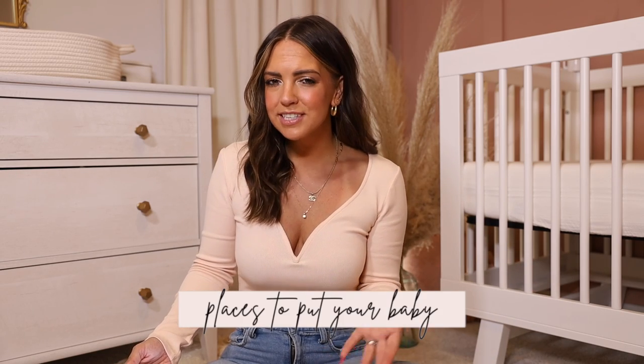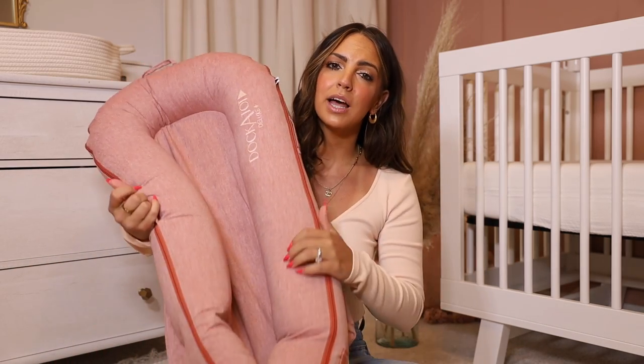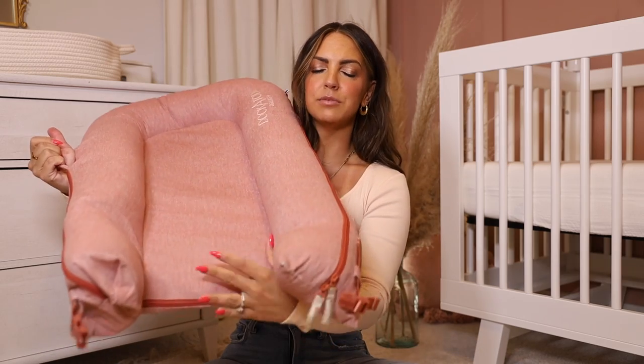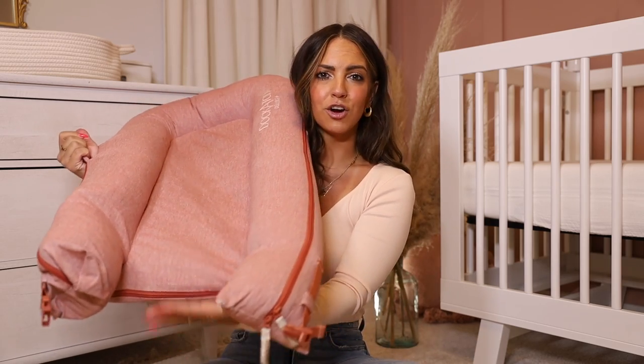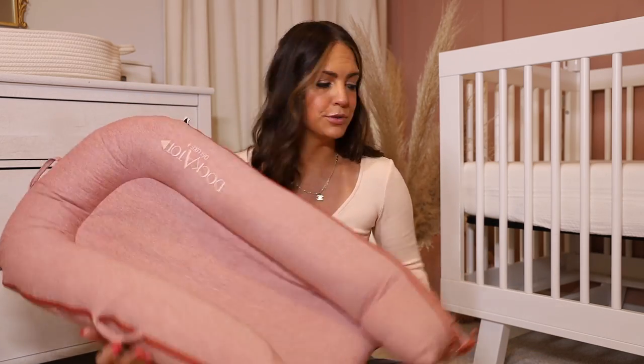Moving on to places to put the baby — whenever you have a newborn and you just need to set them down somewhere, there are so many different options. I didn't think we would actually use all of them, but we really did and still do. The first one we used a ton is the Docatot. The Snuggle Me Organic I heard is great too and is a little bit cheaper, but the Docatot can extend — our daughter is in the 90th percentile so she's growing out of it, and we can open it up so her legs aren't all bent up. We'd set it on the table and put her in it when she was a newborn — she's not going to go anywhere, and it was just nice to have a safe, comfortable place to set her.